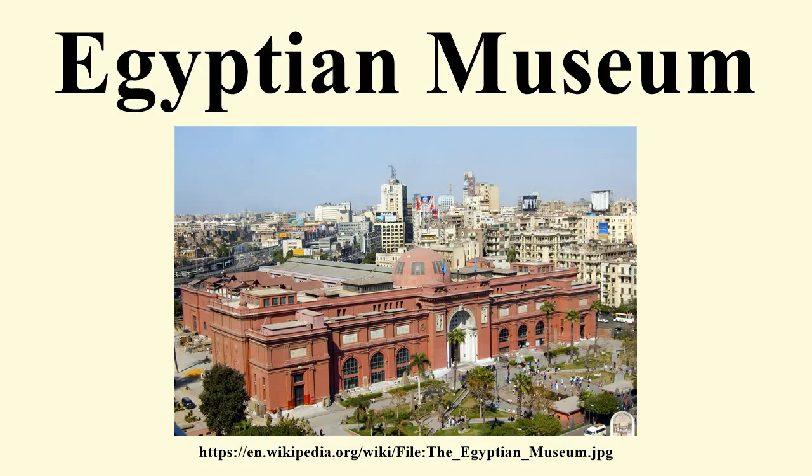In 1855, Archduke Maximilian of Austria was given all of the artifacts by the Egyptian government. These are now in the Kunsthistorisches Museum, Vienna. A new museum was established at Bulak in 1858 in a former warehouse, following the foundation of the new Antiquities Department under the direction of August Mariette.